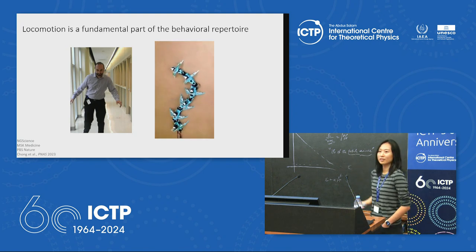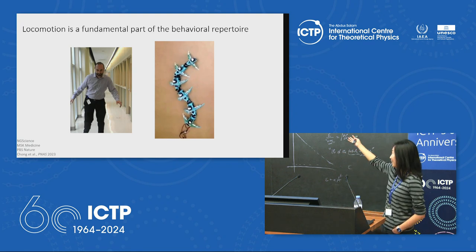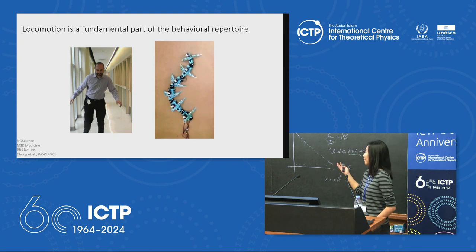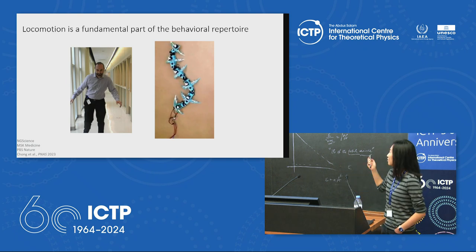Precise characterization of locomotion is also important for the construction of locomotive robots that take inspiration from biological systems. This video is one from Dan Goldman's lab — very cool stuff.